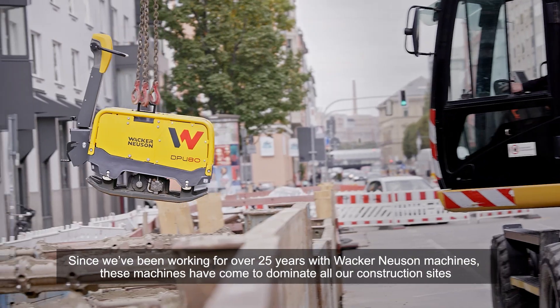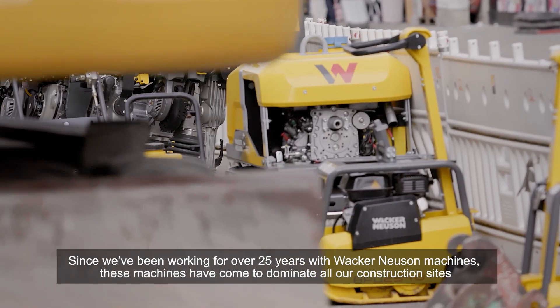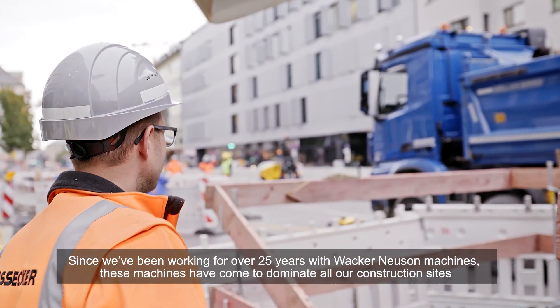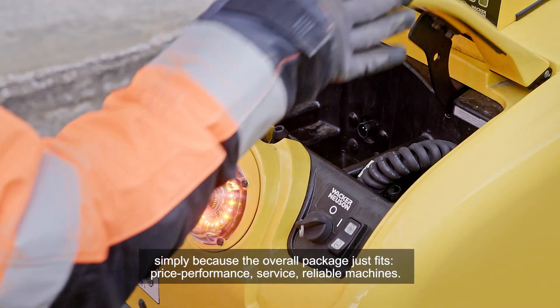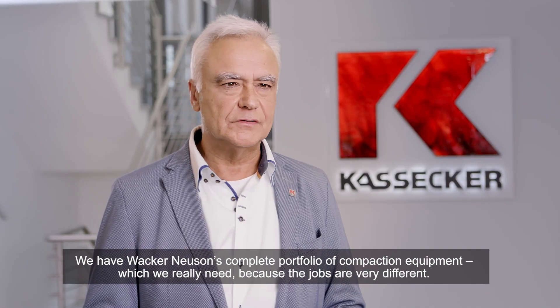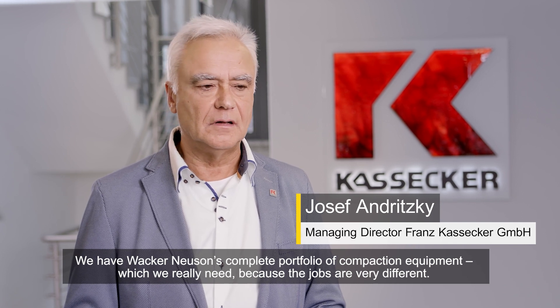Since we've been working for over 25 years with Wacker Neuson machines, these machines have come to dominate all construction sites simply because the overall package just fits — price performance, service, reliable machines. We have Wacker Neuson's complete portfolio of compaction equipment, which we really need because the jobs are very different.